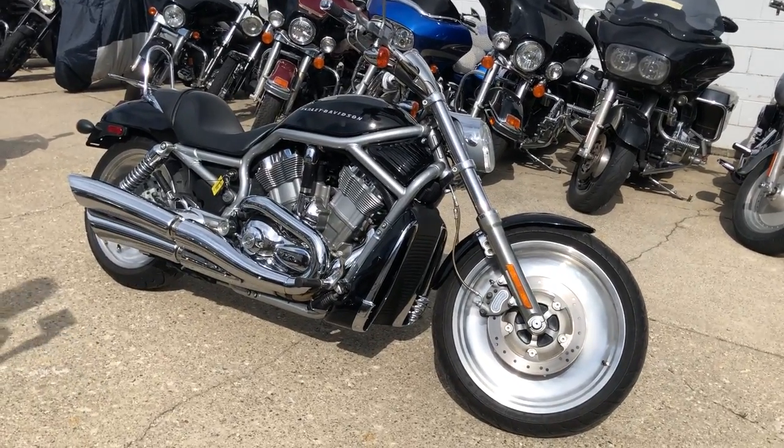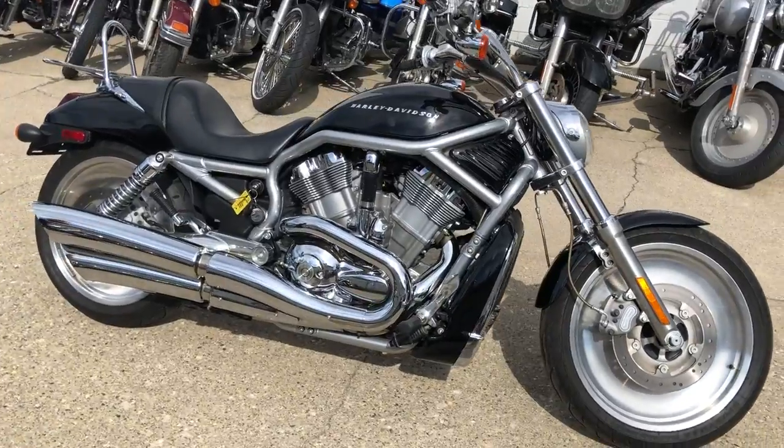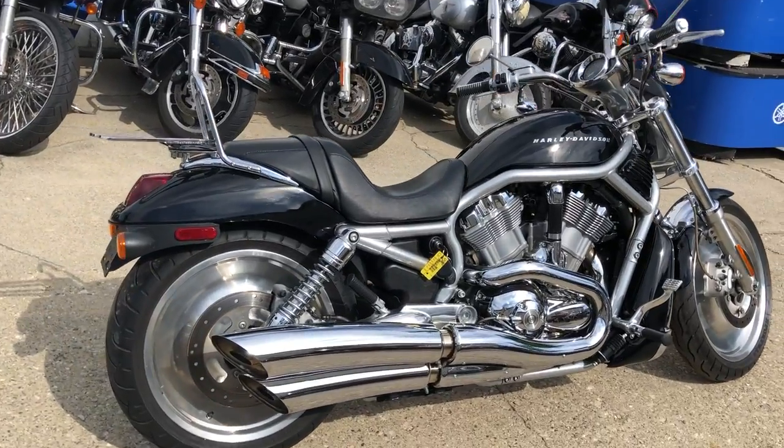Approval Power Sports here. We have new bikes that we just got in. This one is a used Harley V-Rod for sale with only 11,414 miles. This one is clean.